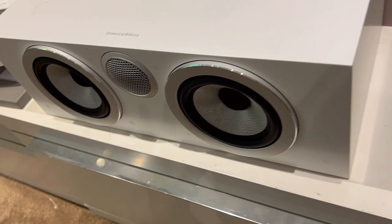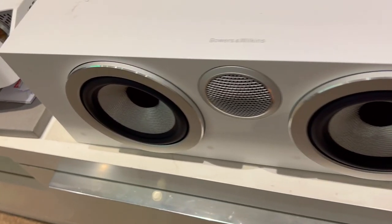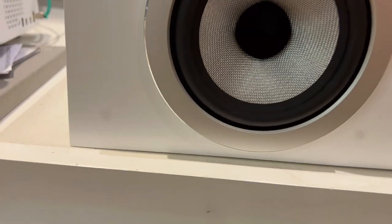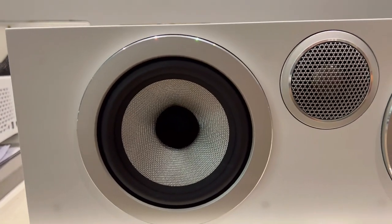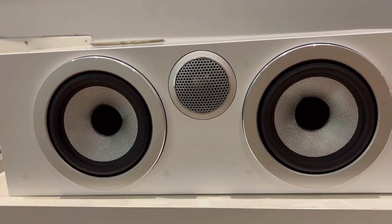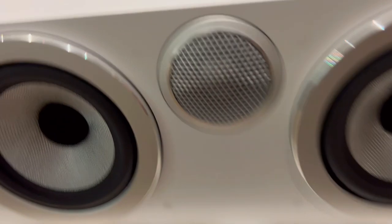Second, it has two continuum woofers that use technology from the high-end 800 series of the company. These woofers produce smooth and realistic mid-range and bass, making the dialogue and music sound natural and engaging.